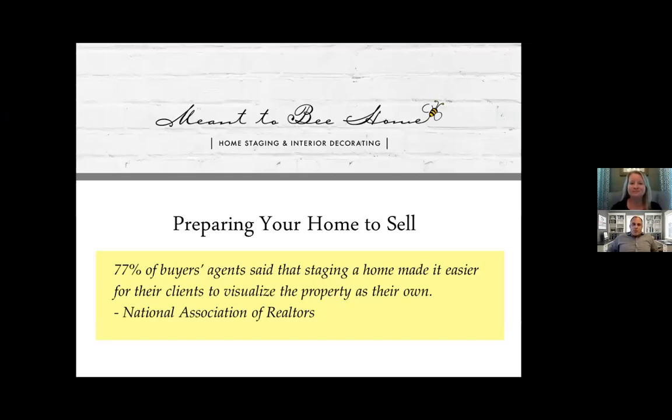Good morning, everybody. It's Sam Lepore again with the Sam Lepore Group here at Keller Williams, with another edition of helping the small business here during this coronavirus pandemic. Each week — or every other day it seems — I've been highlighting a local business to spotlight what they're doing, sometimes even virtually. Today I have Jill Bonowitz with Meant to Be Home.